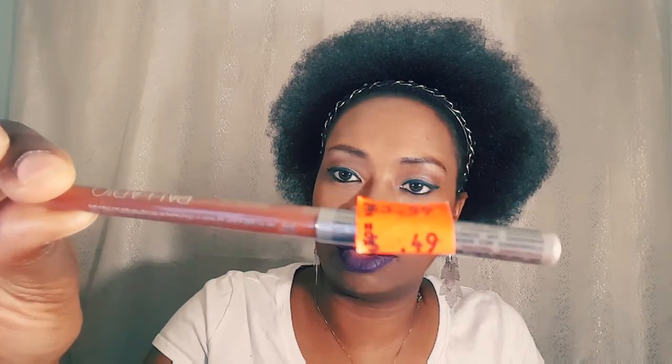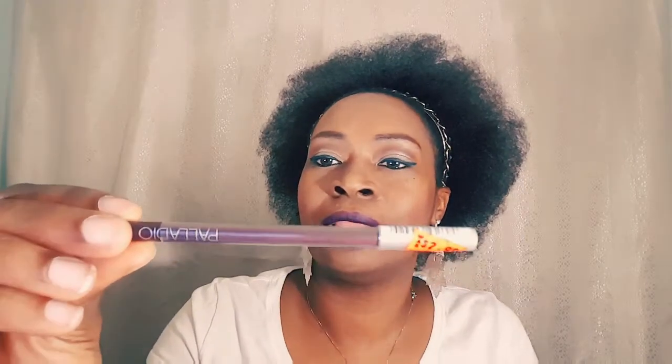First up in the liners we have Naked — a waterproof eyeliner. This was $3.99 and I got it for $0.25. Next, as I said there may be duplicates — this is Raisin by Palladio, like a brown berry color. This is lavender — all of these I got for $0.25. This is a Raisin Lip Liner, which is different — more of an actual darker berry color than the previous Raisin.